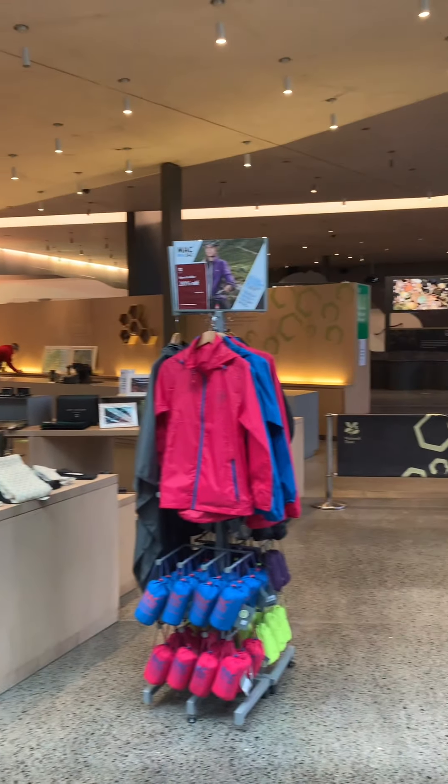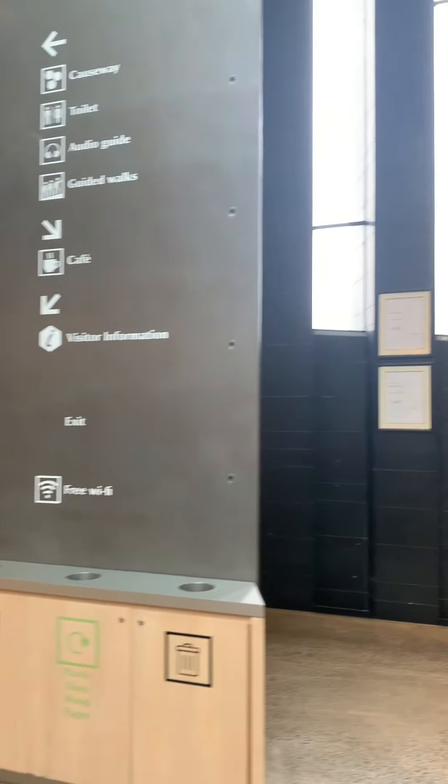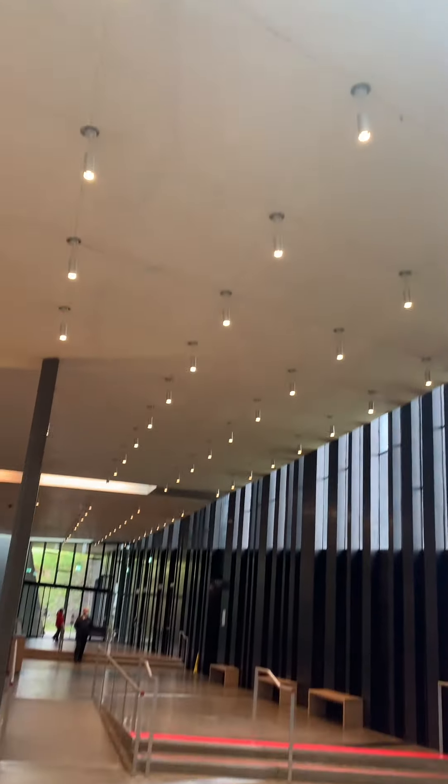Now we're inside the building. I want to talk about some of the sustainable features we have. One of them is our solar gain. We have a large amount of glass around the building which we use to help capture light and hold heat. Any other lights we use in the building are low energy, which support the natural light we have.